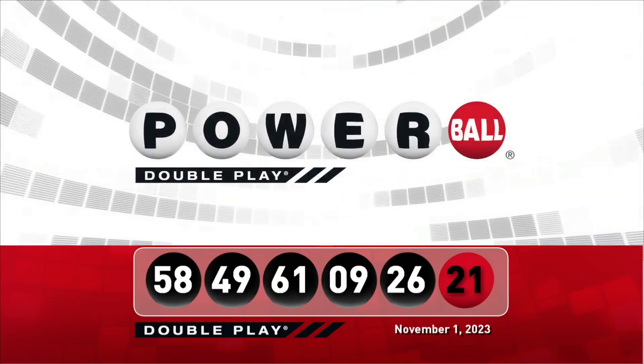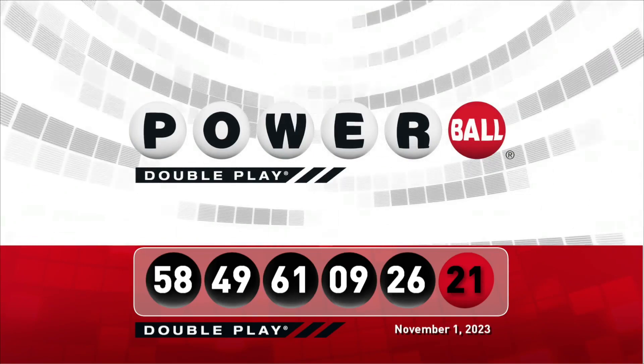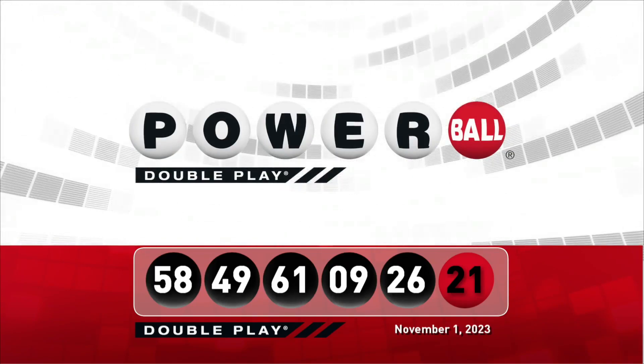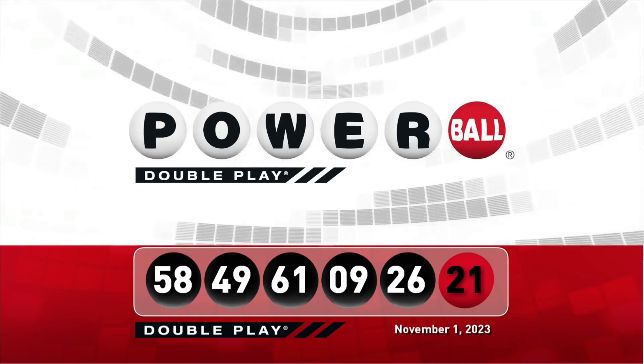Let's take another look at tonight's winning DoublePlay numbers. Don't forget there are 9 ways to win with DoublePlay. We'll see you back here this Saturday night right after the Powerball drawing. Thank you.